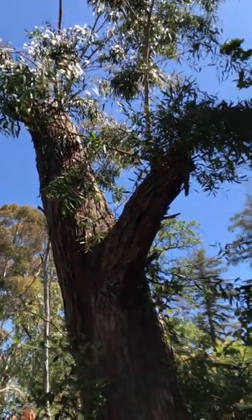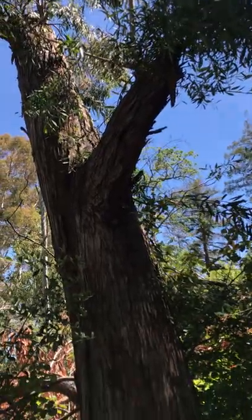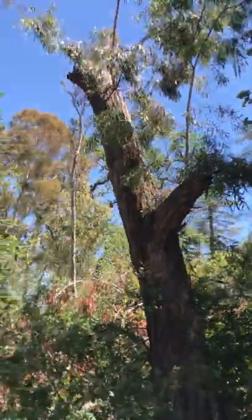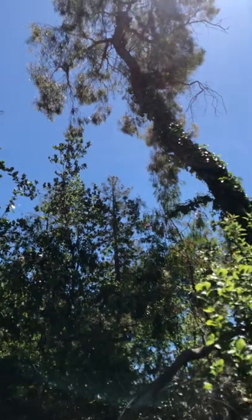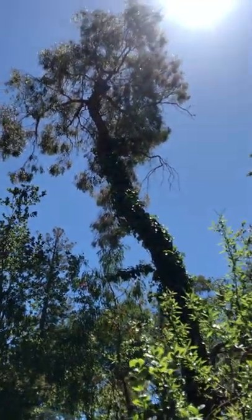When people sometimes talk about eucalyptus snapping very easily in high wind, I think it really depends on the species — or even the individual. This nicholii snapped, but that one over there with the ivy on it was fine.